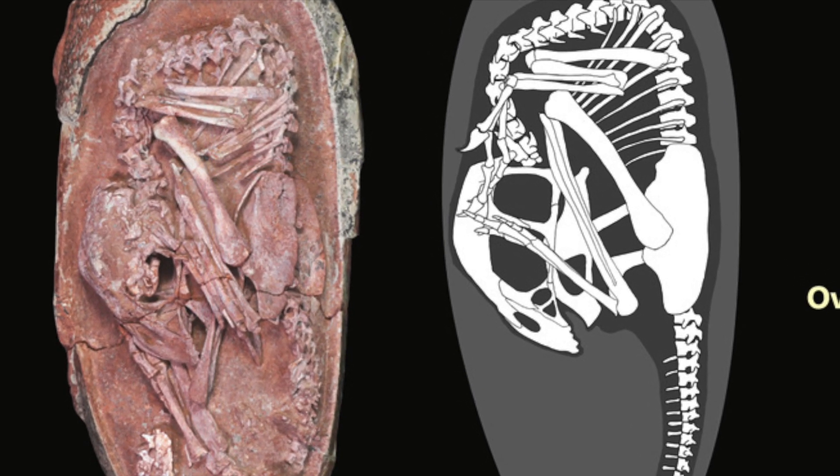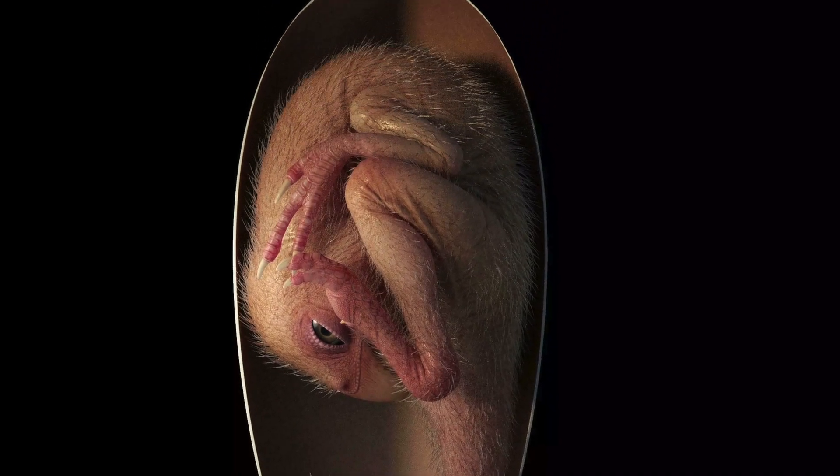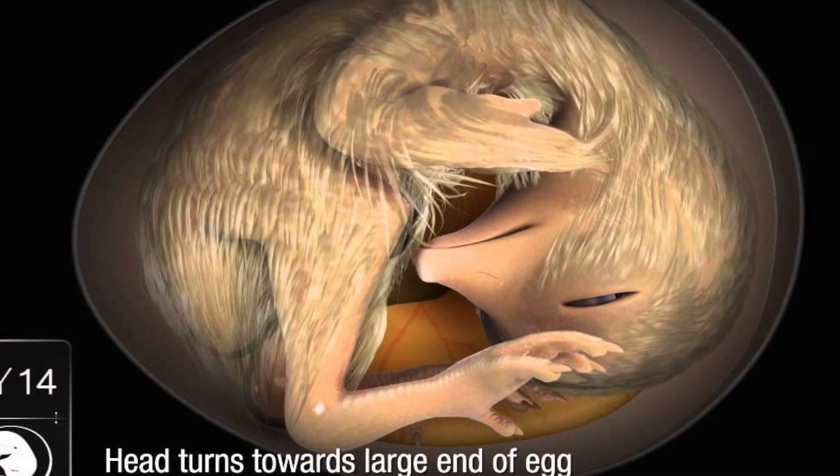This is a posture previously unrecognised in a non-avian dinosaur. Baby Yingling's egg position is very reminiscent of modern-day bird embryos and looks very much like a modern chicken preparing to hatch.